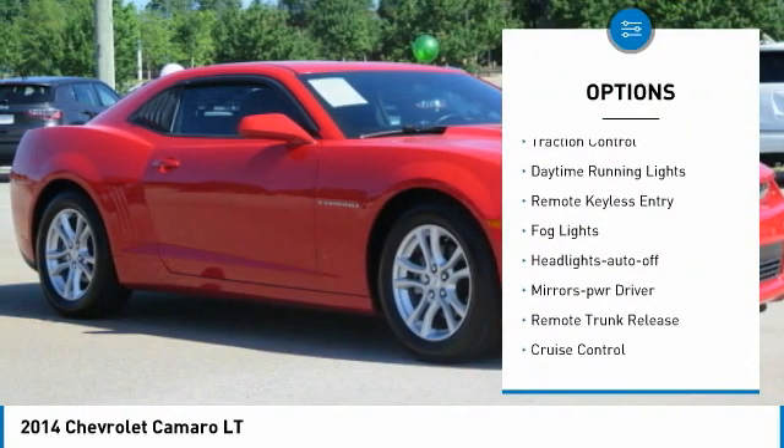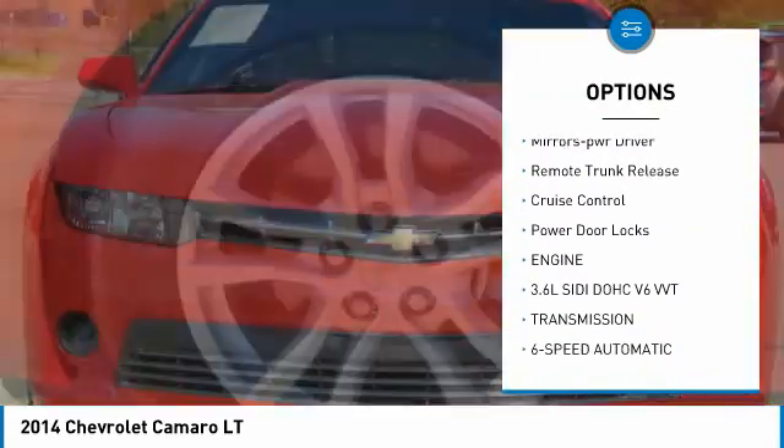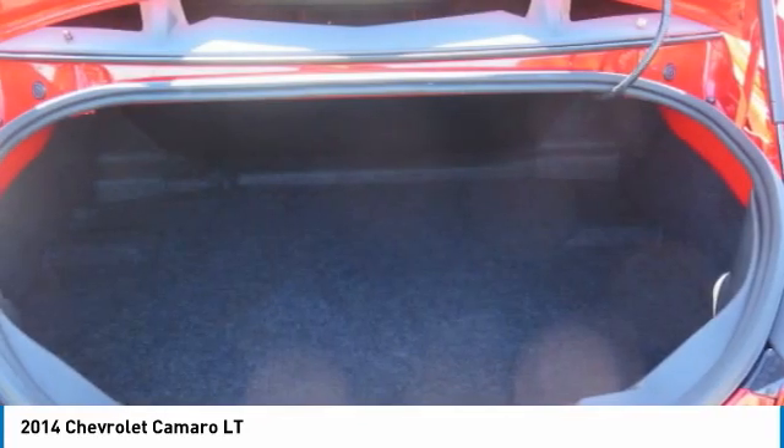Aluminum wheels, traction control, daytime running lights, remote keyless entry, fog lights, headlights auto-off, mirror memory, remote trunk release, cruise control, power door locks.